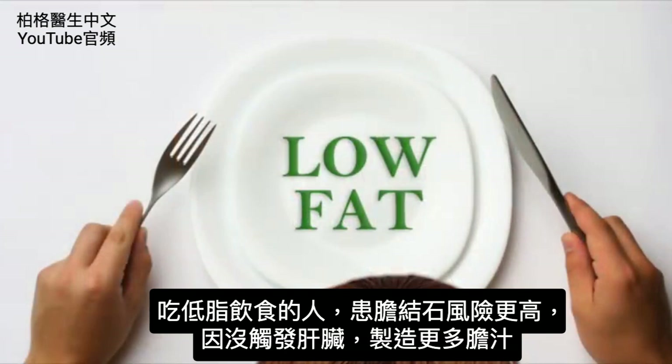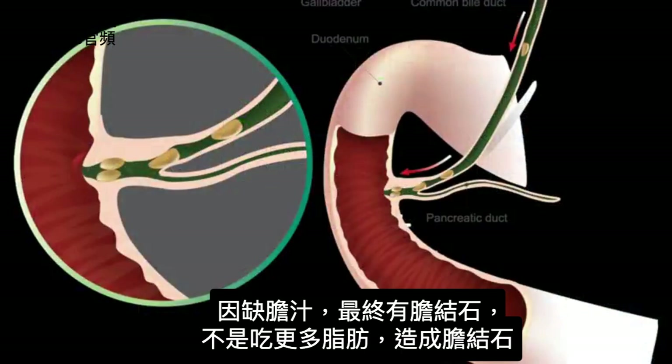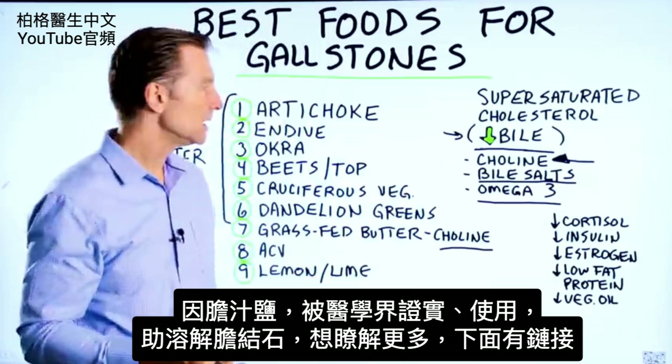People that are on a low-fat diet are at a higher risk for getting a gallstone simply because they're not triggering the liver to make more bile. So they're bile deficient and they end up with gallstones, not necessarily people that are consuming more fat. Taking purified bile salts is very important if you have gallstones because that has been known and used even by the medical community to help dissolve stones.